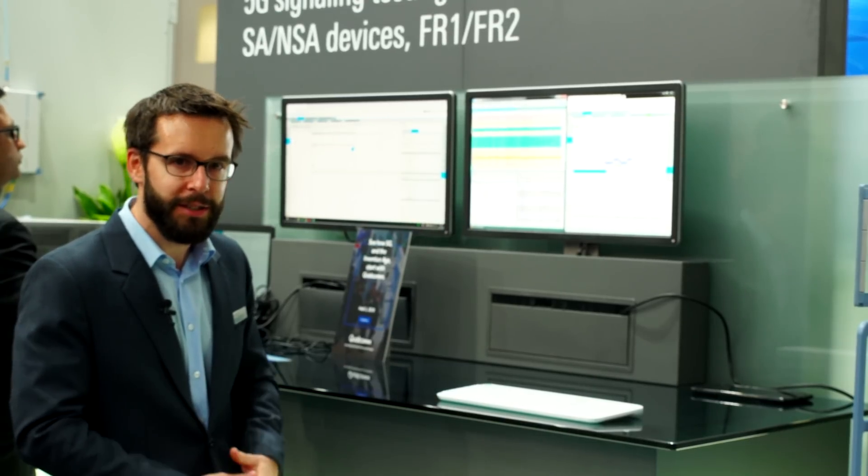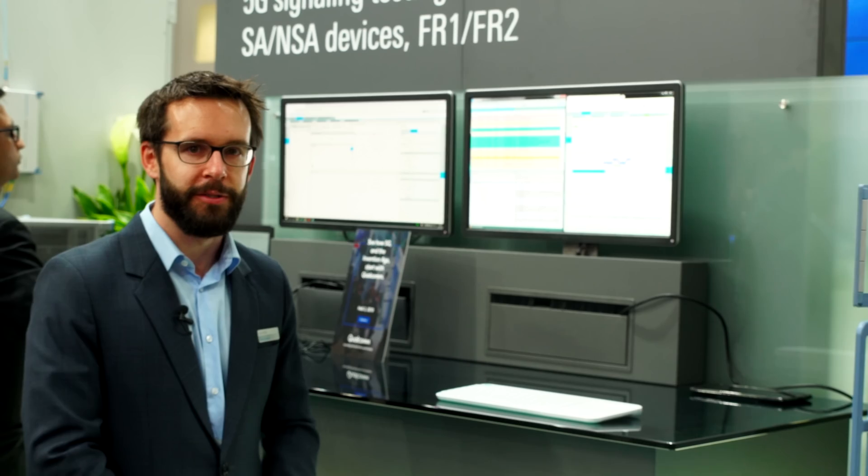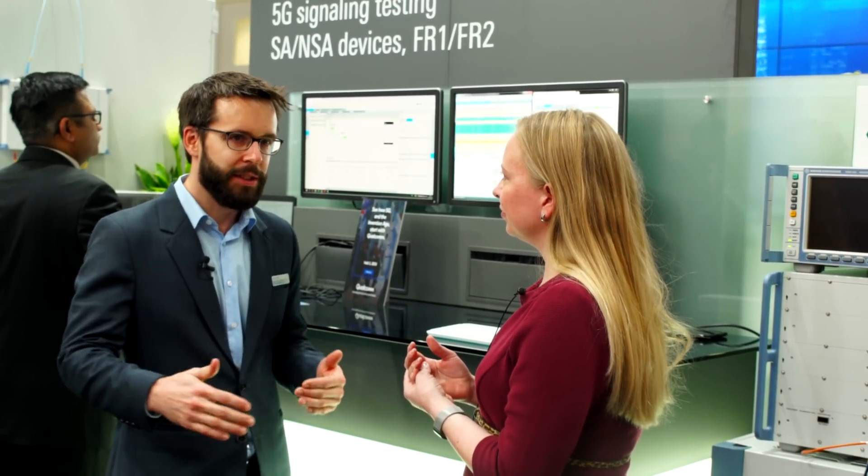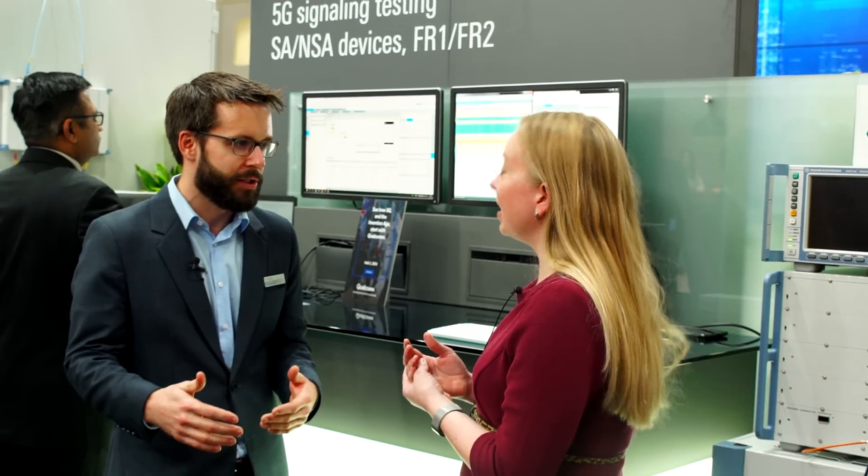Can you tell us about at what stage of 5G deployment this is going to be used? This is for the FR1 frequencies, sub-6 GHz, which is coming out in the first stages. Adding millimeter wave capability would come later — this box could be outfitted with modules to support that as well, using remote radio heads with IF frequencies to test even wider bandwidth. But right now, you can test up to 100 megahertz bandwidth for 5G, in either standalone mode or non-standalone mode.